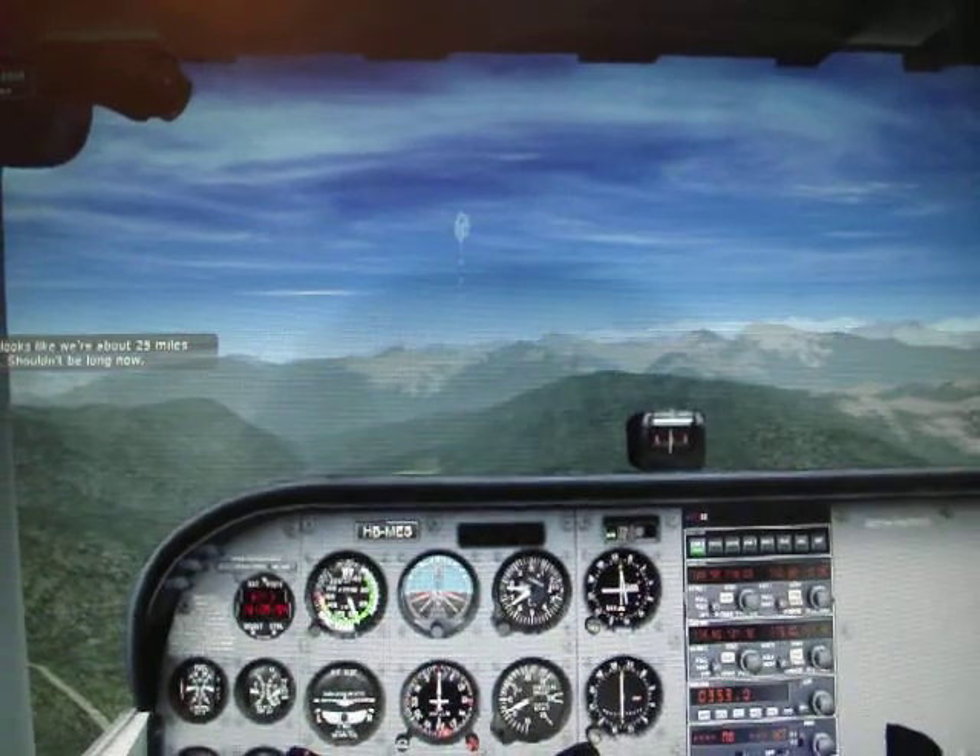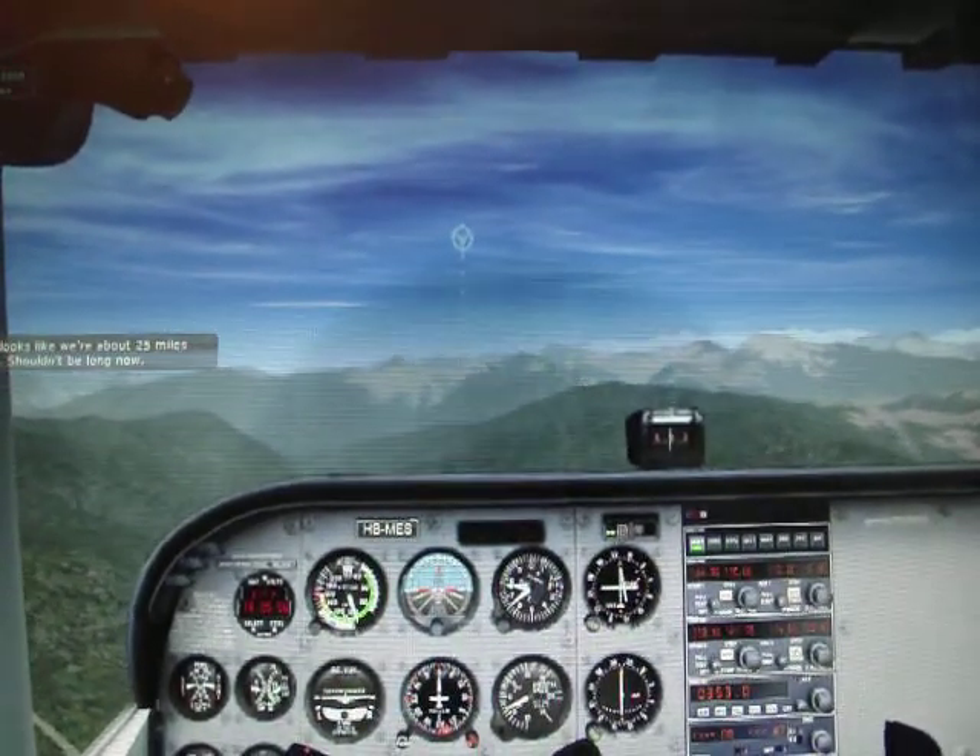On this chart it looks like we're about 25 miles from Interlaken. Shouldn't be long now.